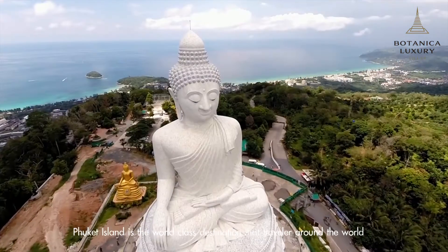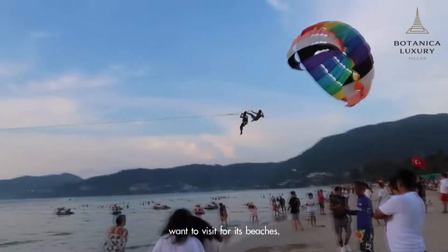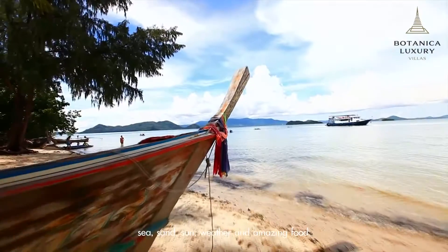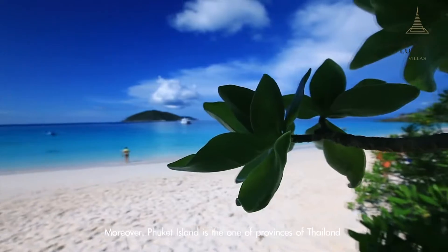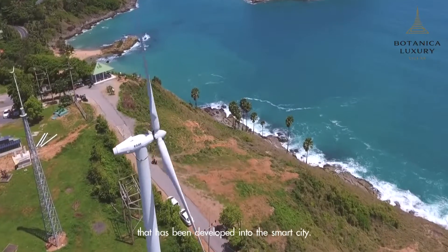Phuket Island is the world-class destination that travelers around the world want to visit for its beaches, sea, sand, sun, weather, and amazing food. Moreover, Phuket Island is one of the provinces of Thailand that has been developed into a smart city.